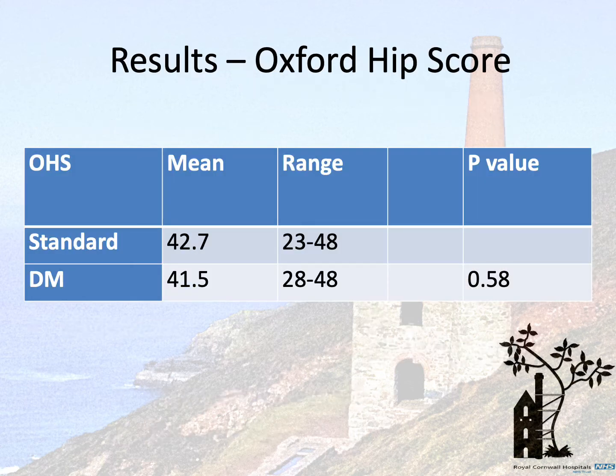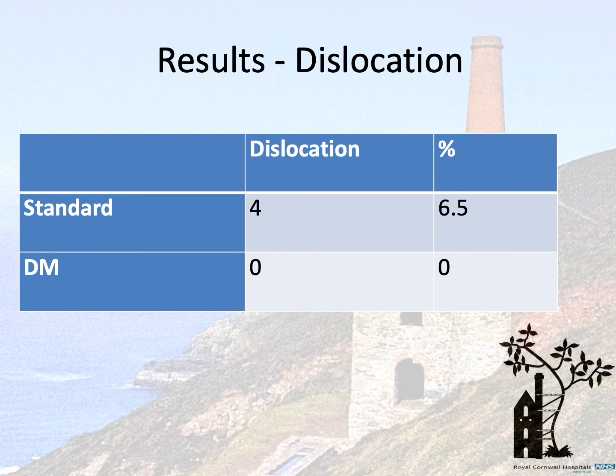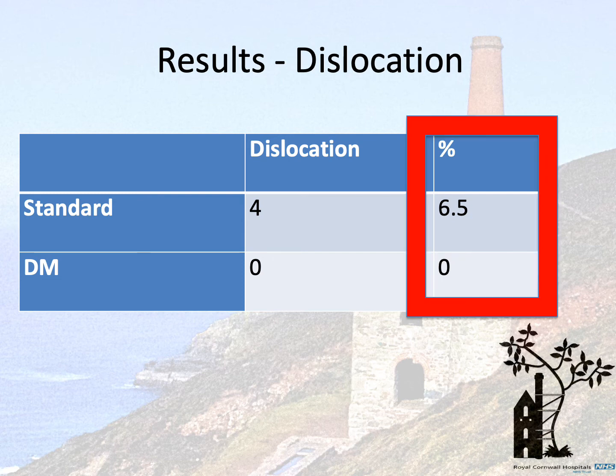There was no difference in Oxford hip score between standard and dual mobility total hip arthroplasty. There were four dislocations in the standard total hip arthroplasty group with zero dislocations in the dual mobility group. This represents a 6.5% risk of dislocation in the standard cohort. Of the four dislocations, one was a single episode treated with relocation and three were recurrent requiring revision surgery.